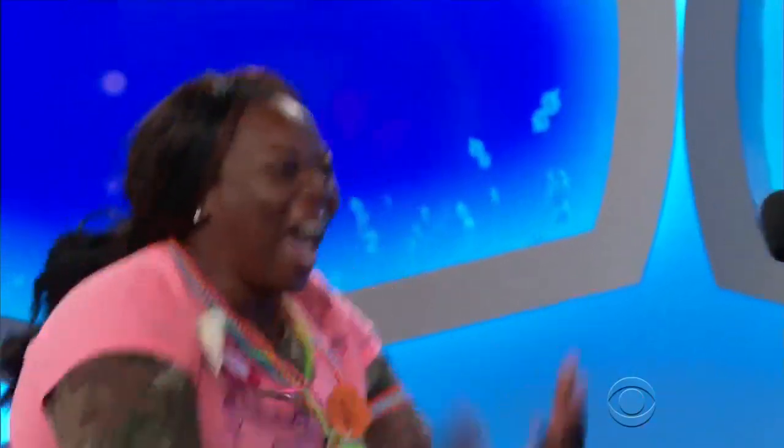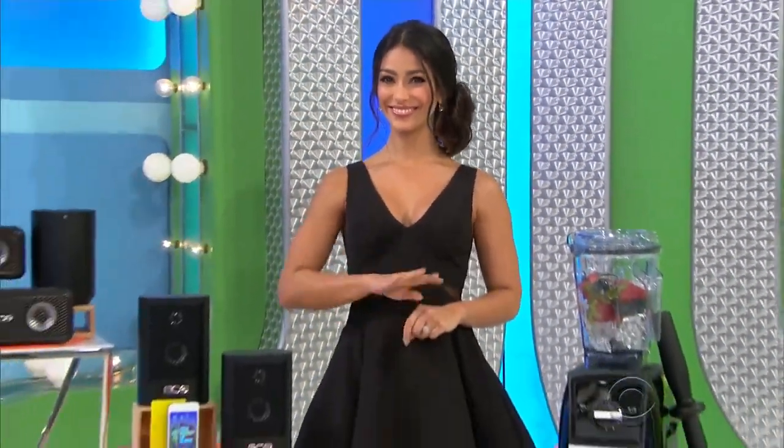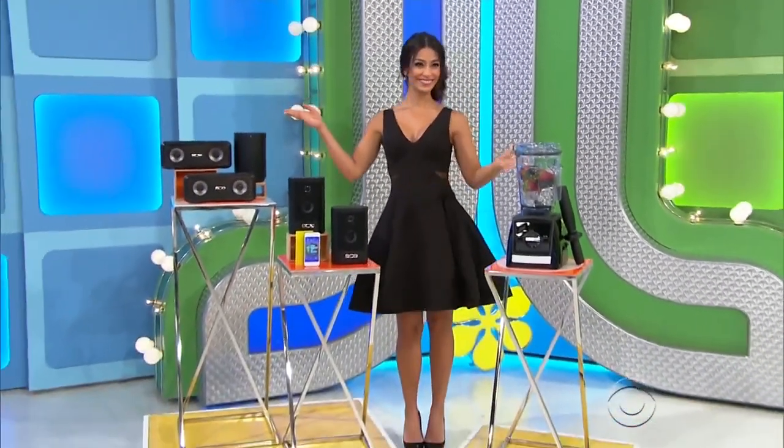Hey, welcome to the show. You made it. Congratulations. George Grant. We got a couple nice things for Linda, don't we? We do, Linda. We've got a collection of speakers and a blender package.